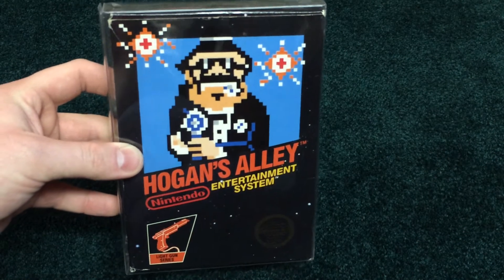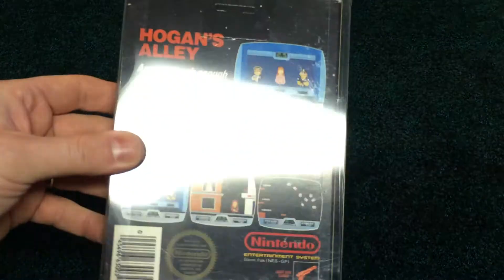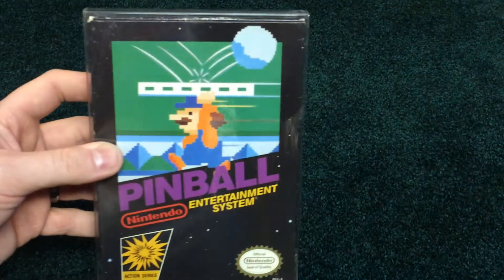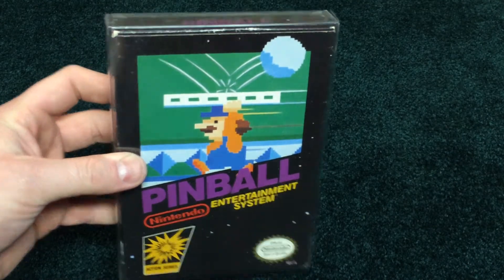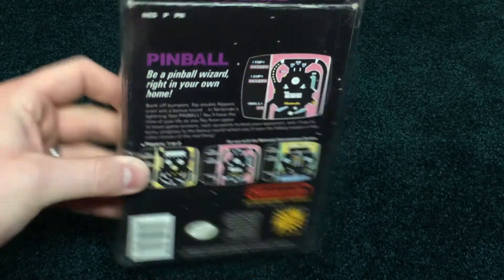Hogan's Alley, pretty cool light gun game. Pretty decent condition too, nice hang tab on that. It's Pinball — it's a really cool game, straight up pinball. Pretty decent condition on that box.